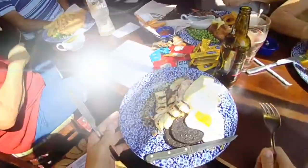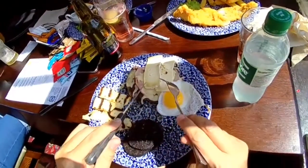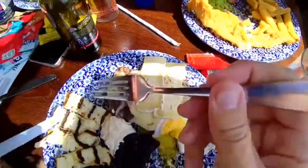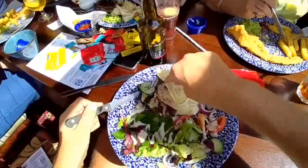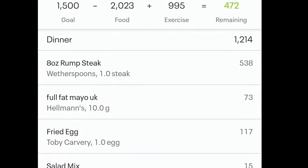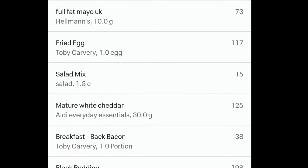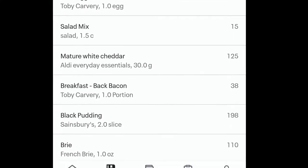We're here! We've got the rump steak with cheese and bacon, a bit of brie, an egg, some black pudding, some halloumi, and a salad. The calories in my final meal were 1,214 calories: steak 538, mayo 73, fried egg 117, salad 15, cheese 125, bacon 38, black pudding 198, and the final cheese 198.